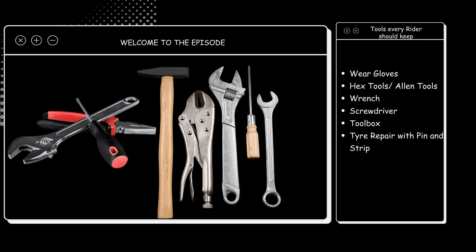Hey everyone, welcome to a brand new episode of Motorcycle Podcast. We are coming to another episode of the podcast in which we are going to talk about the important tools that a rider should have. Let's start the episode and talk about these tools that the rider must carry with them when they go on a ride.